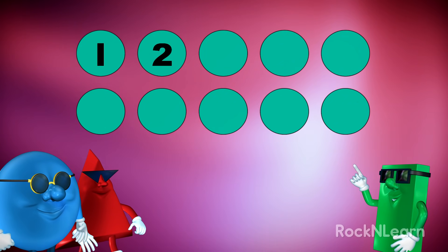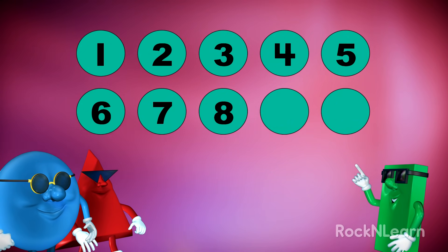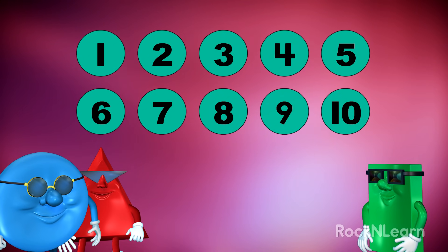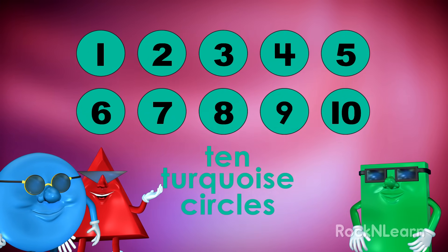One, two, three, four, five, six, seven, eight, nine, ten. What color are those circles? That's right, they're turquoise. There are ten turquoise circles.